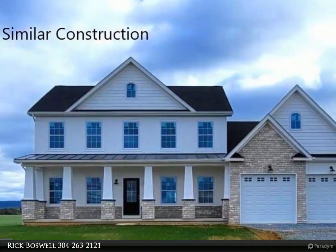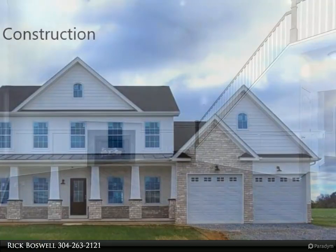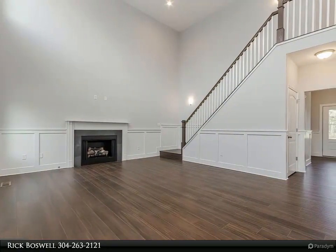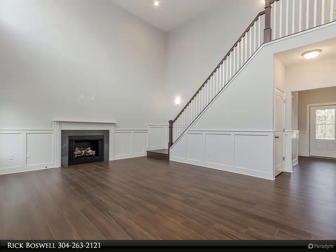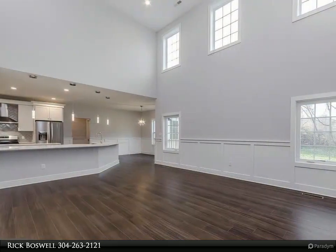Milton's Landing featuring this 4-bed 4.1 bath colonial on a 1 +/- acre lot. Full basement, stainless kitchen appliance package, granite counters and luxury vinyl plank flooring on the main level.